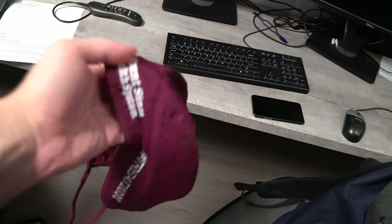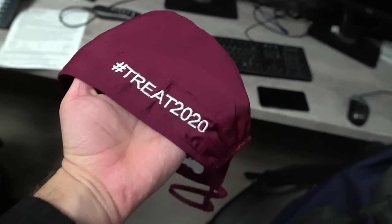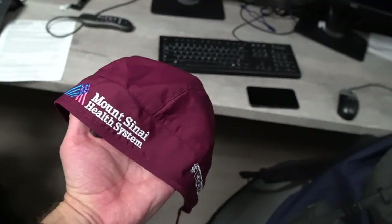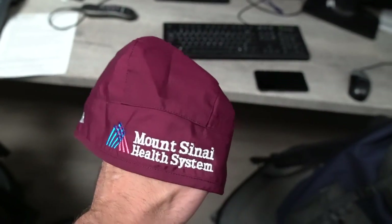Check it out everybody — the brand new hat for TREAT 2020. We do a new color every single year. Last year was blue, this year is a burgundy port wine color.